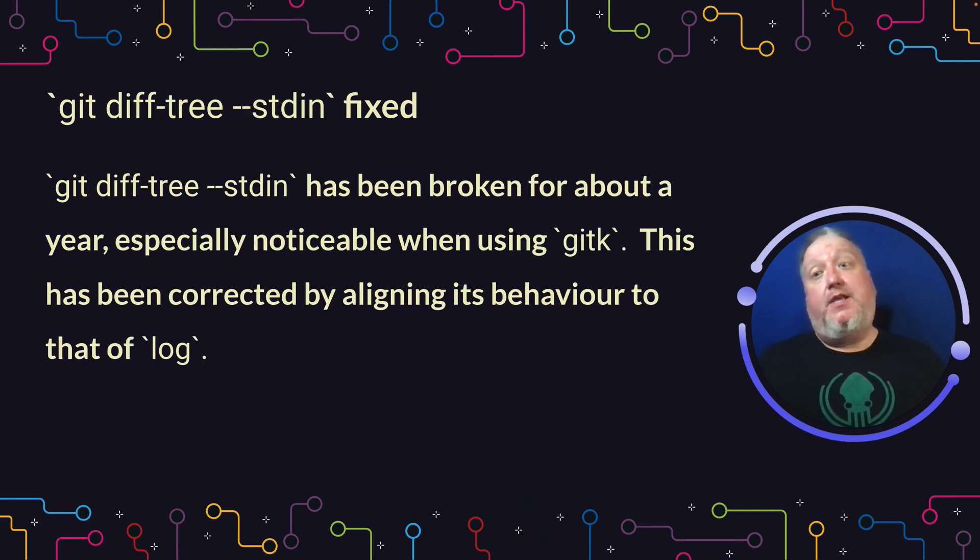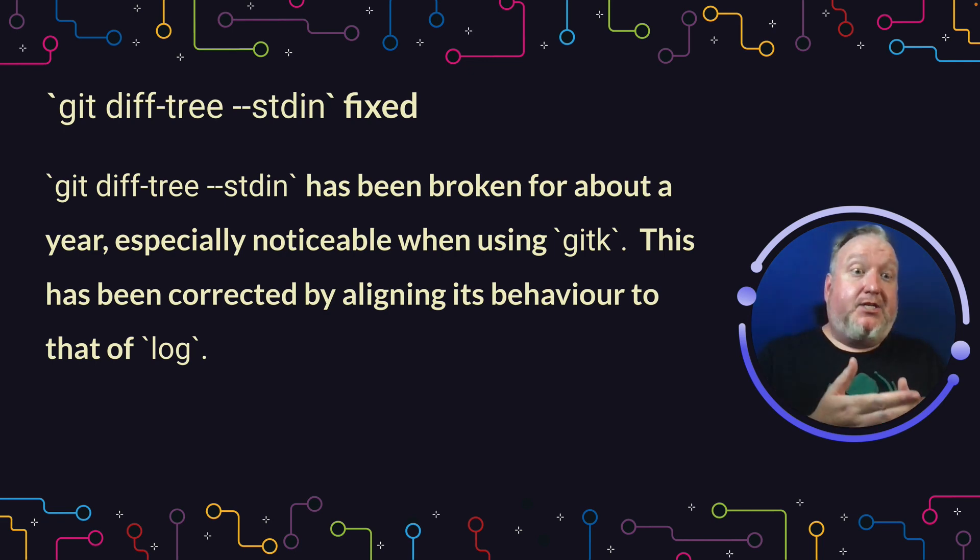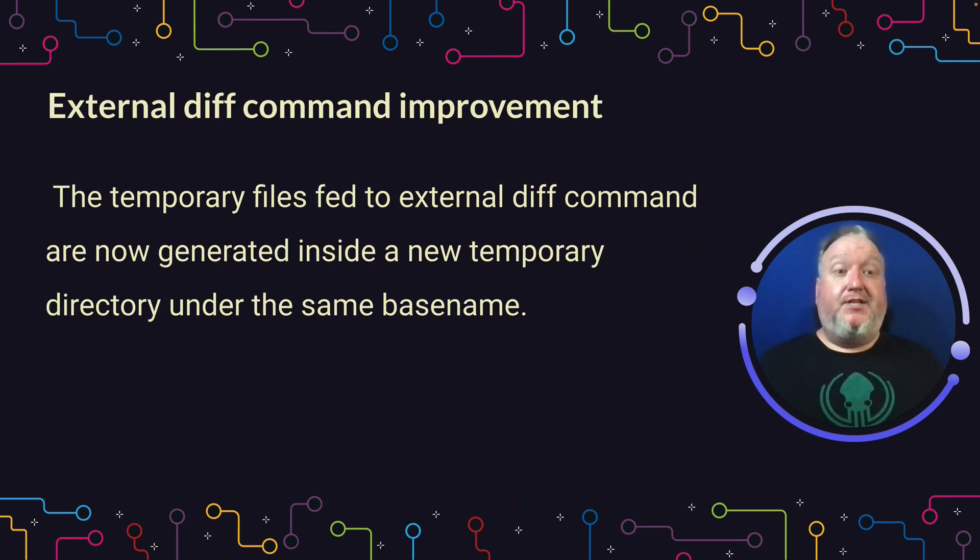If you are a person that relies on git diff-tree and --stdin, you probably noticed that there are some bugs with it, especially around gitk, and that's been reported for the last couple of years. This has been corrected, and now you're going to see performance very much in line with what you would expect from something like log.